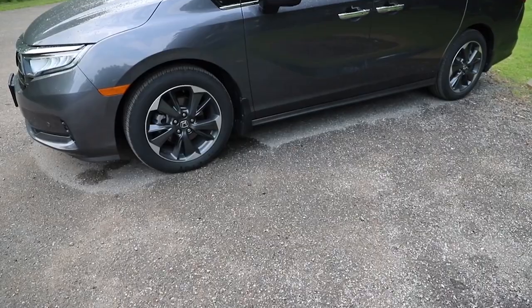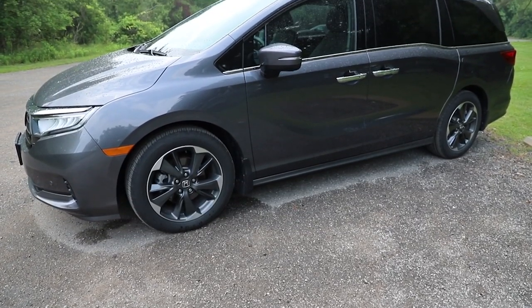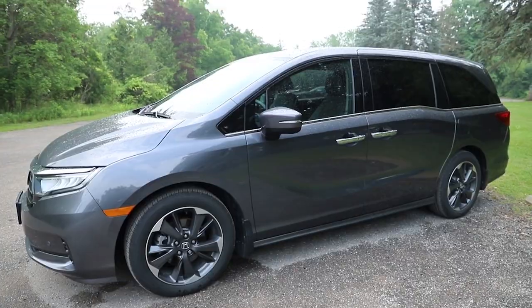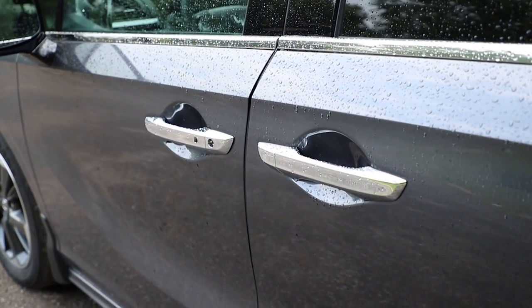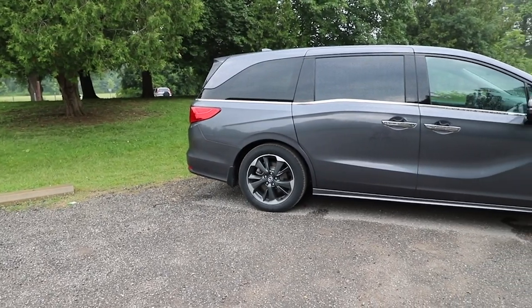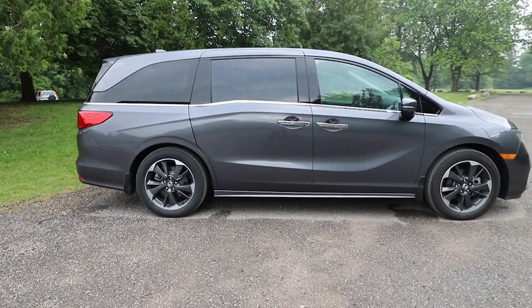It's a simple minivan — the exterior screams minivan. If I could change one thing, it would be standard body-colored door handles. Right now it's only available on the top trim, but I just like it when the handles match the rest of the van.